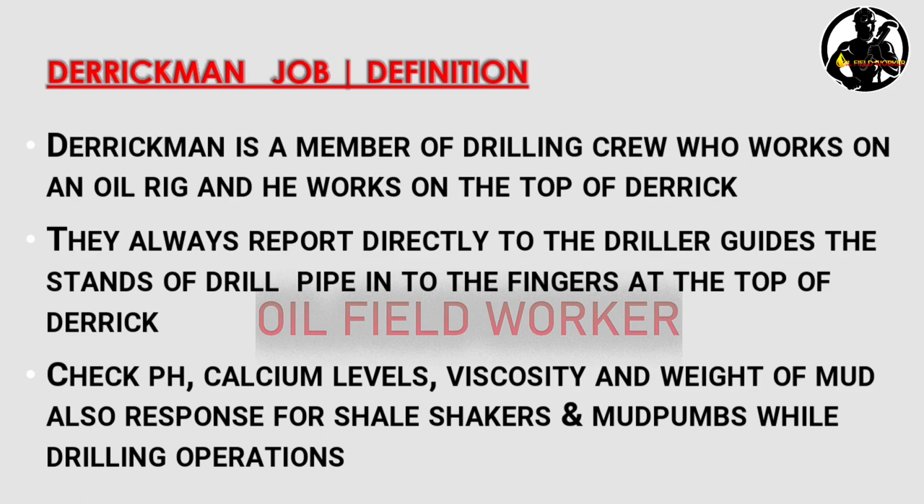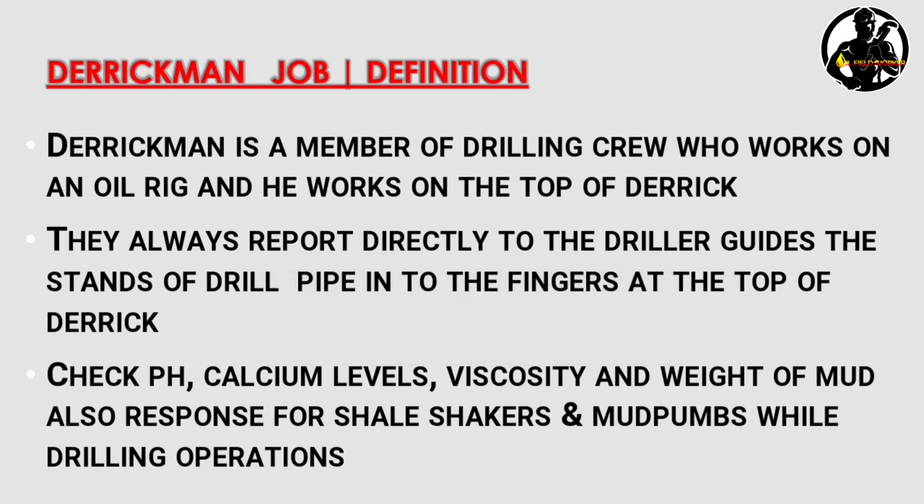The derrick man always reports directly to the driller and guides the stands of the drill pipe into the fingers at the top of the derrick. Other duties include monitoring the mud system.